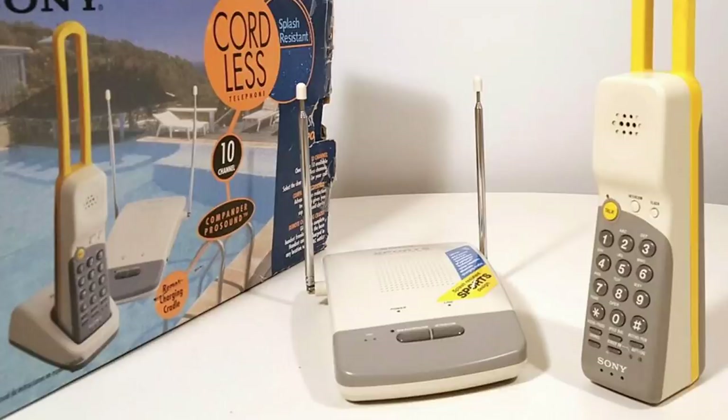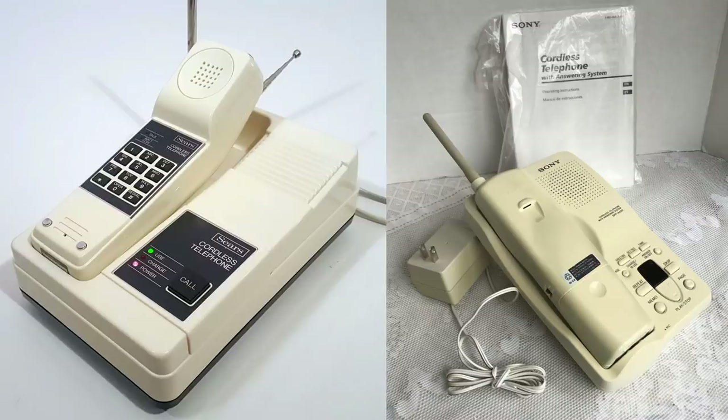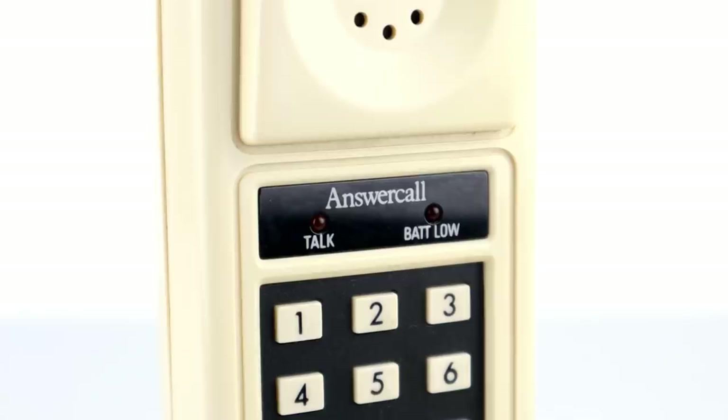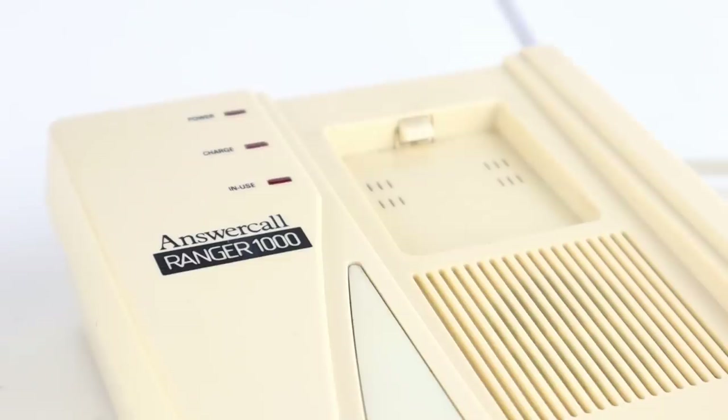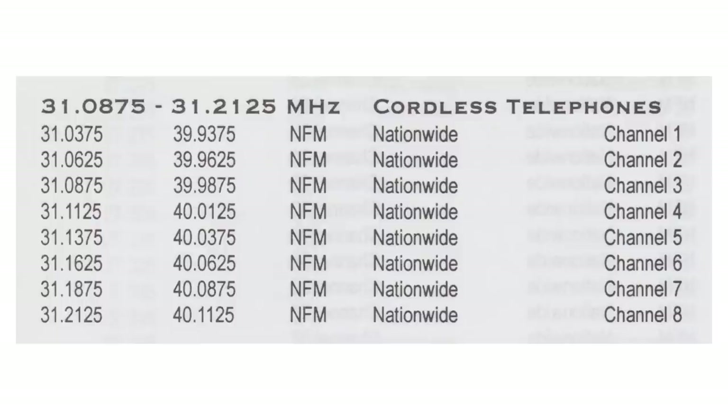There have been quite a few sets of frequencies allocated to cordless phones over the years across a couple of different standards. Not all were legal, but all of them were analogue and listenable. There was CT1, which was established in 1984 — this was the most popular mode and is still around today if you're lucky enough to hear one. They operated on split frequencies with the base stations between 31.0 and 31.2 megahertz and the handsets between 39.9 and 40.1 megahertz across eight channels.